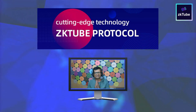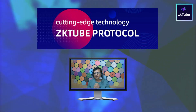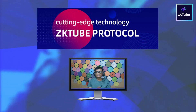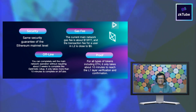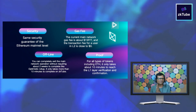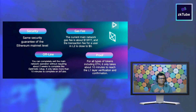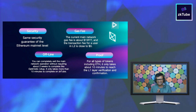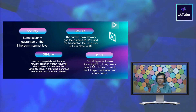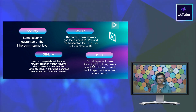ZK Tube's philosophy is to use the technology to provide a decentralized payment service for global entities, so that people all over the world can enjoy convenient, safe, and fast services. The main advantages of the ZK Tube project are: first, low gas fee and high throughput; second, safety guarantee at the level of the Ethereum mainnet; third, quick transaction verification; and fourth, transfer payment received in real time.